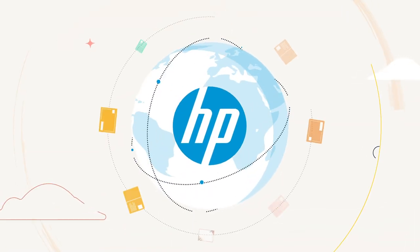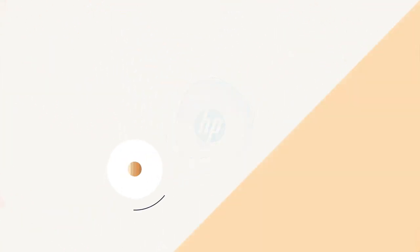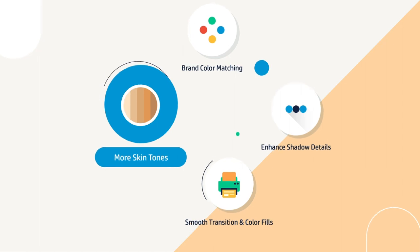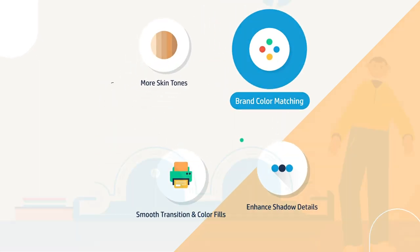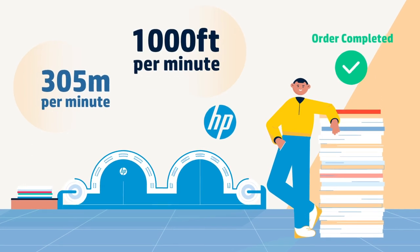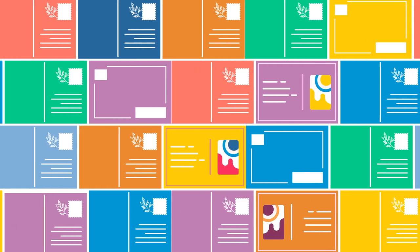HP delivers best-in-class quality where your direct mail business demands it. HP HDNA printheads provide image quality ideal for demanding direct mail applications. With web widths that fit mail finishing lines and speed up to 1,000 feet per minute, HP has what you need to deliver at the speed of your customer's business.